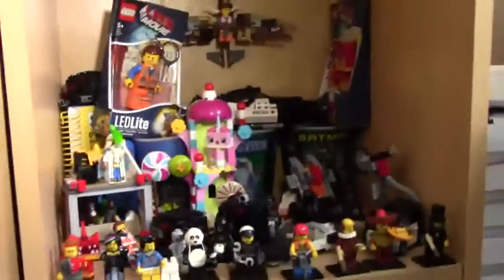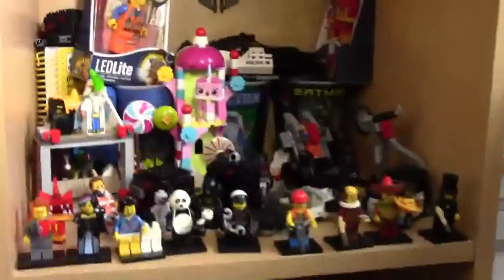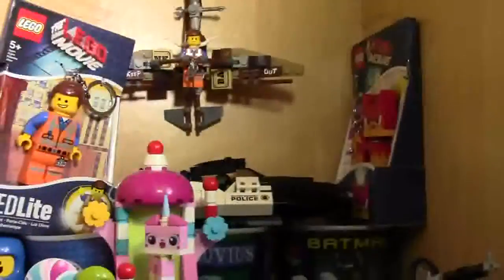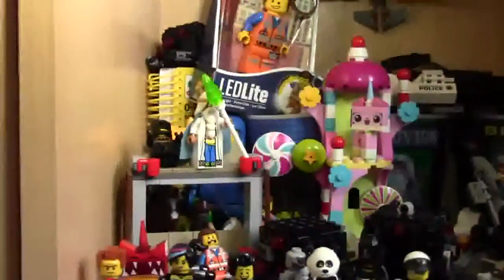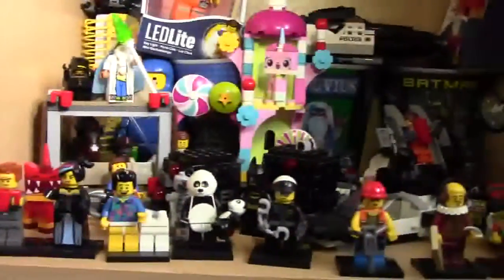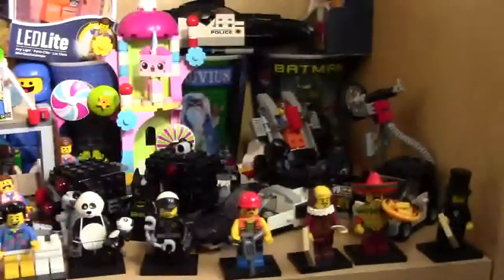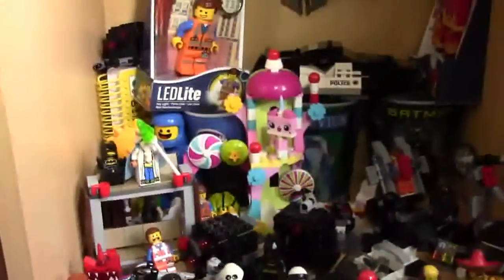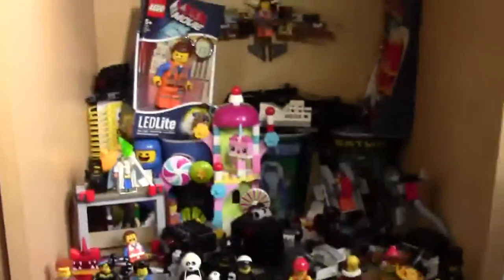Down below, I used to consider this my LEGO Movie shelf, but now I have a lot of LEGO Movie sets elsewhere. There are still a bunch of cool LEGO Movie things: the glider, a couple of LED lights, the Benny pen, Cloud Cuckoo Palace, my own Double Decker Couch, all the CMF minifigures I had, the Melting Room — just a lot of LEGO Movie things I've collected.